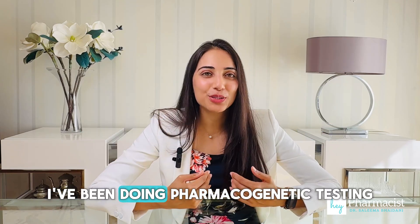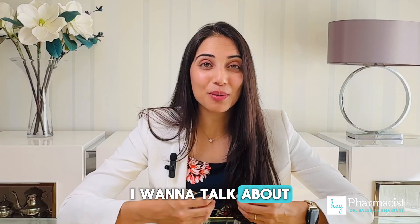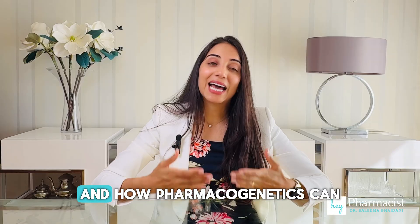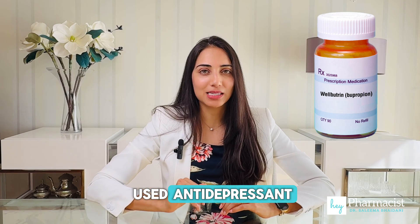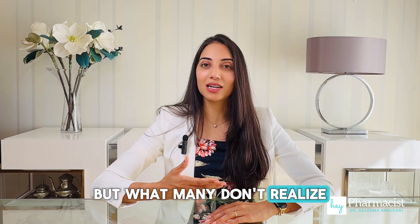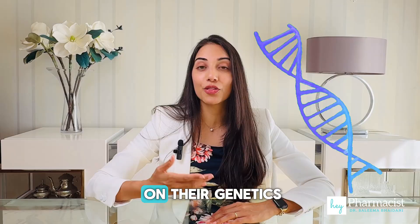Hey pharmacist. I've been doing pharmacogenetic testing for nearly a decade and today I want to talk about something that I've come across many, many times: bupropion, also known as Wellbutrin, and how pharmacogenetics can impact its effectiveness. Bupropion is a widely used antidepressant that's also prescribed to help people quit smoking. But what many don't realize is that how well bupropion works and whether someone experiences side effects can depend a lot on their genetics.